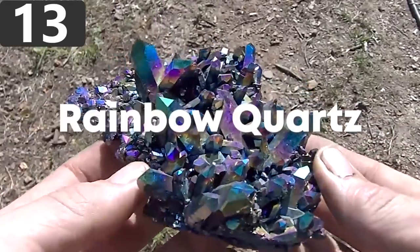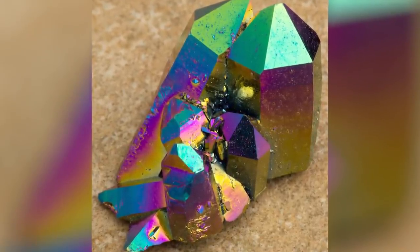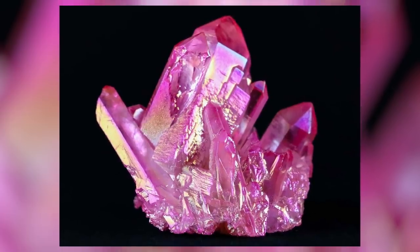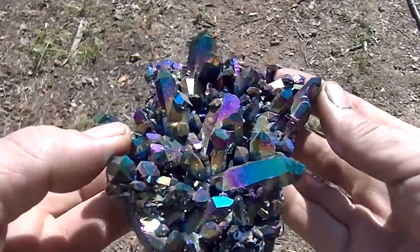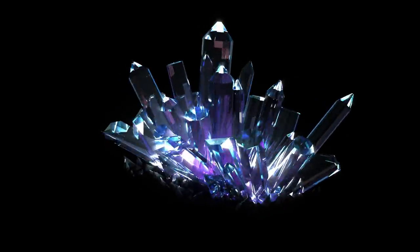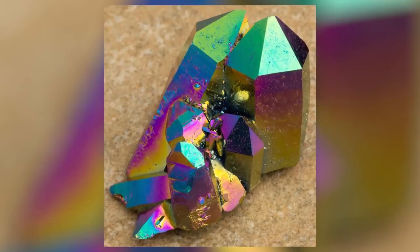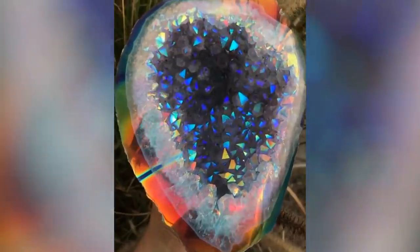Number 13: Rainbow Quartz. You may have seen images of Rainbow Quartz before, or even seen them for sale for unbelievable prices in your local jewelry store. But the most surprising thing about this gem is that it isn't actually a natural formation at all. It starts life as quartz, which develops beautiful crystal formations over thousands of years underground. The crystals have a natural electrostatic charge, and this is used to apply a layer of titanium molecules, and sometimes gold, in a process called magnetron ionization.